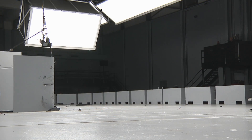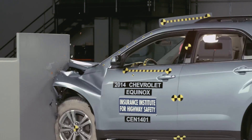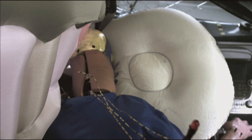General Motors engineers modified the Equinox and Terrain to beef up the front structure, including the driver hinge pillar. During the crash, the driver's space was well maintained. Both the Terrain and the Equinox earned good ratings in all aspects of the small overlap crash test.